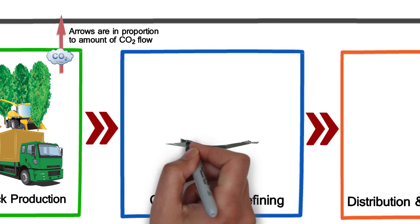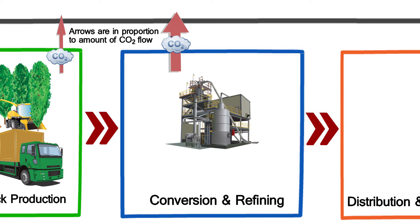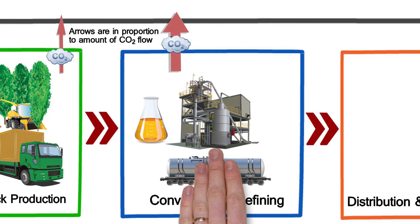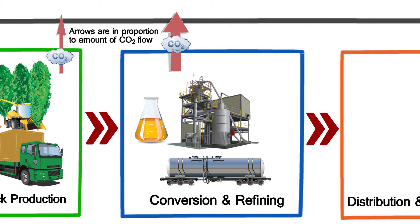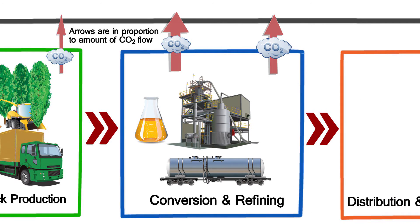The process of converting the poplar feedstock into biofuels produces carbon emissions. This includes emissions from refining, producing, and transporting chemicals and disposing of waste. Conversion also requires additional energy inputs from fossil fuels, such as natural gas, for heat and steam in the biorefinery. The LCA identifies this as a large contributor of greenhouse gas emissions that can be significantly reduced by burning residual biomass instead of natural gas.